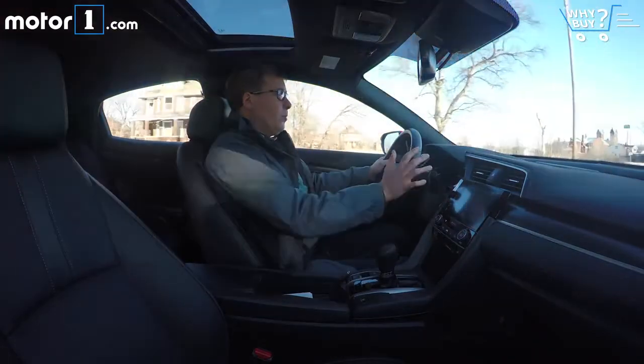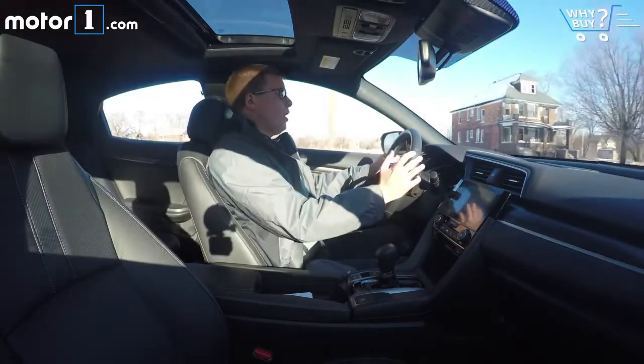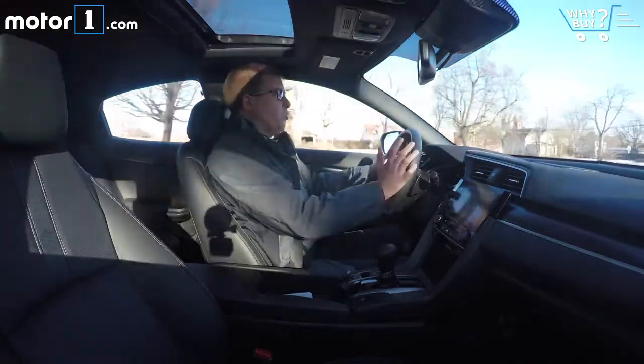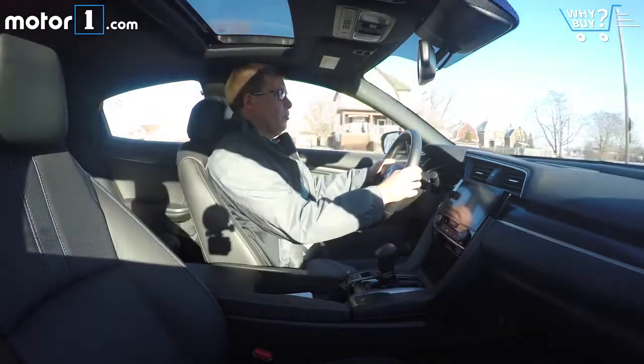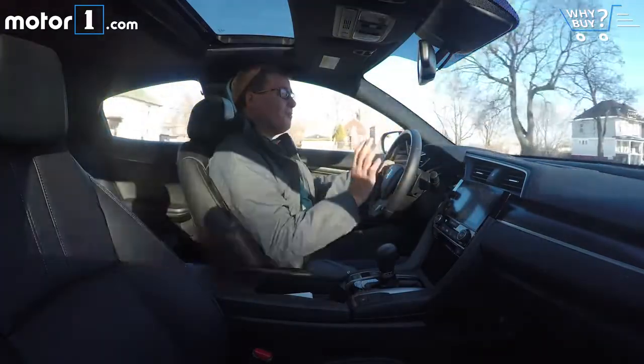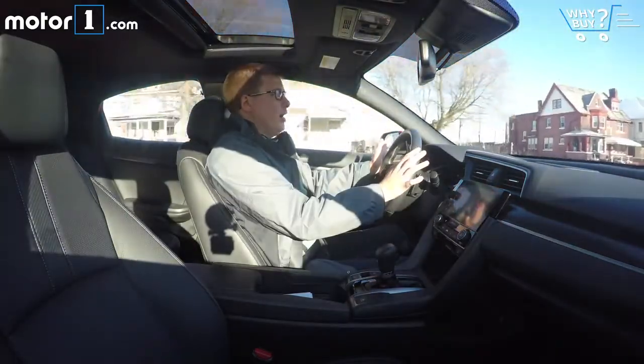This is the 1.5-liter turbo engine, which is available in a lot of Civic variants, and it works great. There's no real turbo lag to speak of — you wouldn't know that it's a turbo engine. It's a pretty good match for this continuously variable transmission, which, although it's not my favorite type of transmission, in this application is pretty quiet and trouble-free.